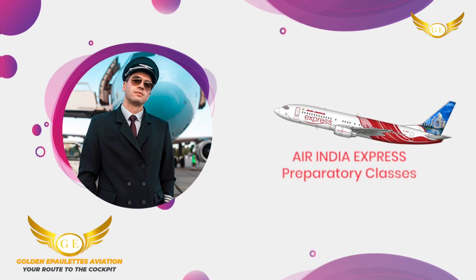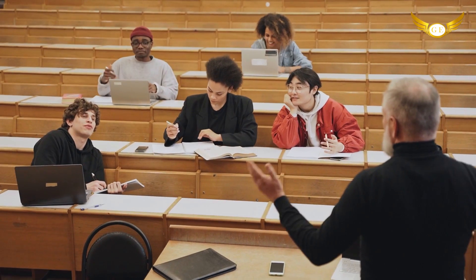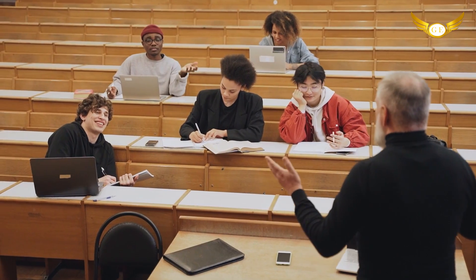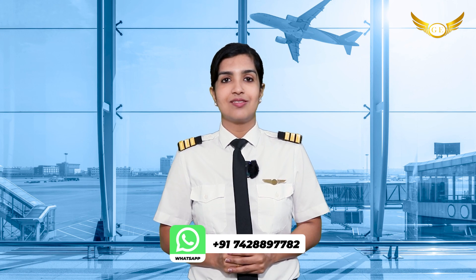So to help you all with the preparation, we at Golden Applets are starting the Air India Express Preparatory Classes. This is a very good opportunity for all those of you who have had your CPLs and have been waiting for this moment for a long time. So if you want to brush up all your subjects and be well prepared for the day of your written examination and for the further exams that will happen, come quickly to Golden Applets Aviation and register for these classes.